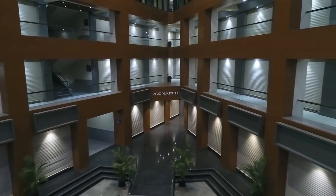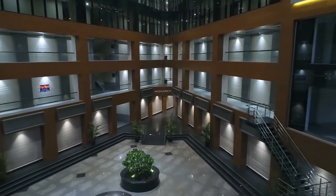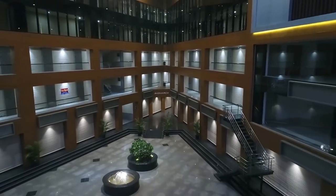Monarch comes from the stable of the building company, an entity infused with young and enthusiastic people who want to build spaces out of the box.